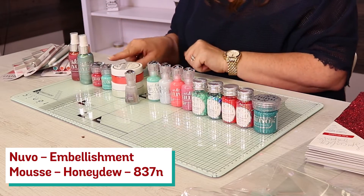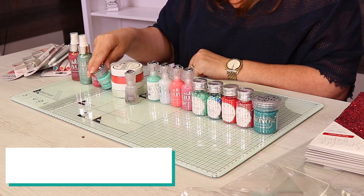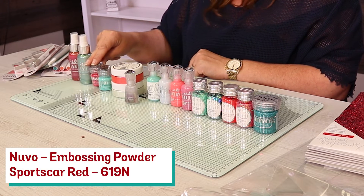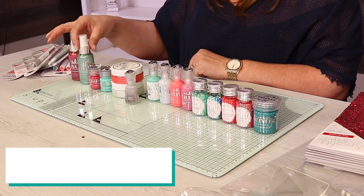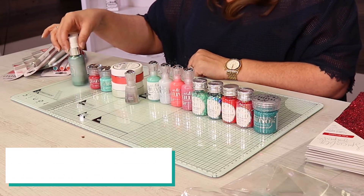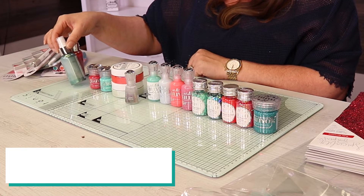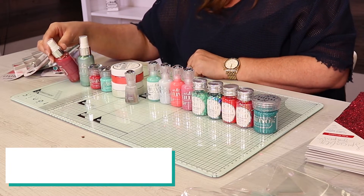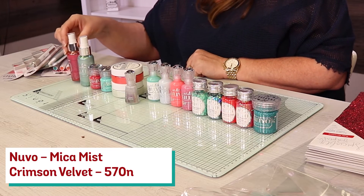We've then got two brand new embossing powders. This one here is your Turquoise Lagoon, followed by your Sports Car Red. We've then got your Micro Sprays — I absolutely love this stuff. In that one we've got the Beryl Swirl. And last but not least there on the end we have got Crimson Velvet.